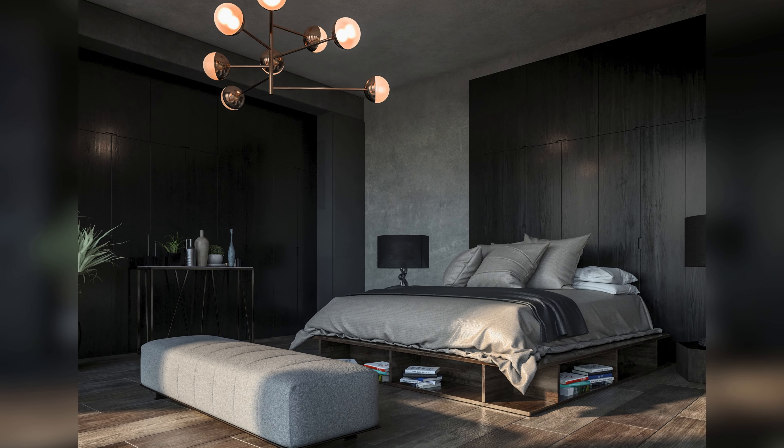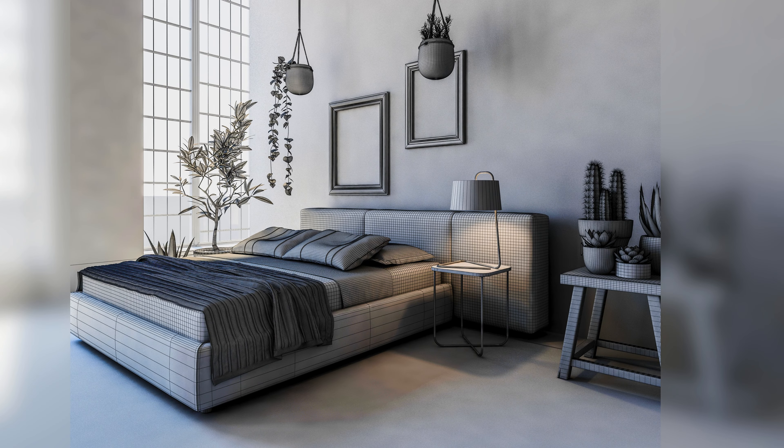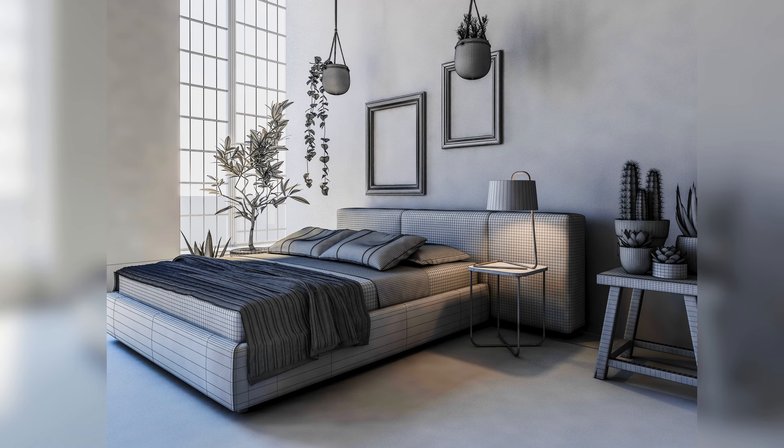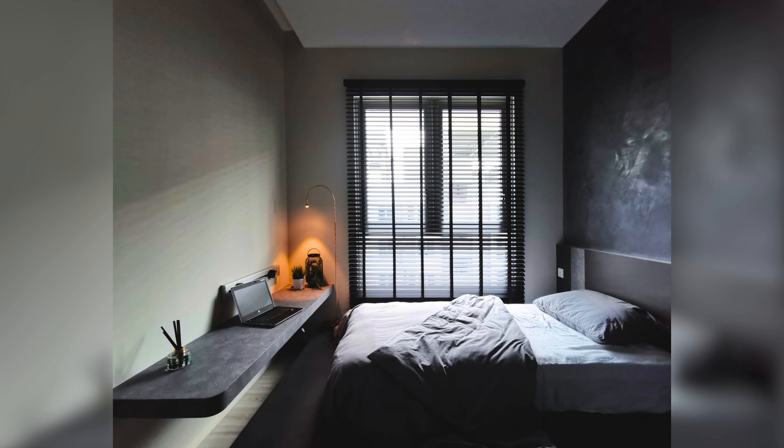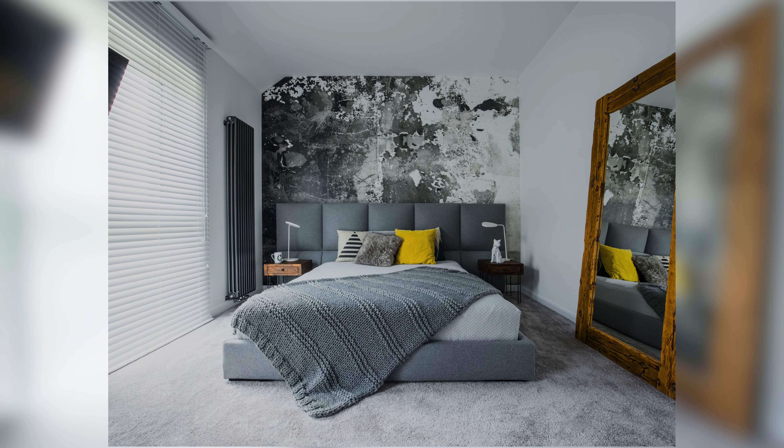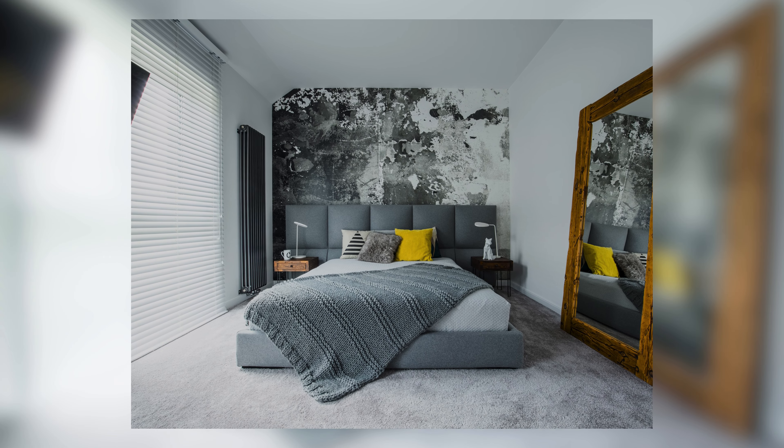Let's talk about shades of gray. The shades of gray range from soft dark gray to deep charcoal. Gray is a flexible and classy option for men's bedrooms. It makes a relaxing and classy vibe that's always fashionable.